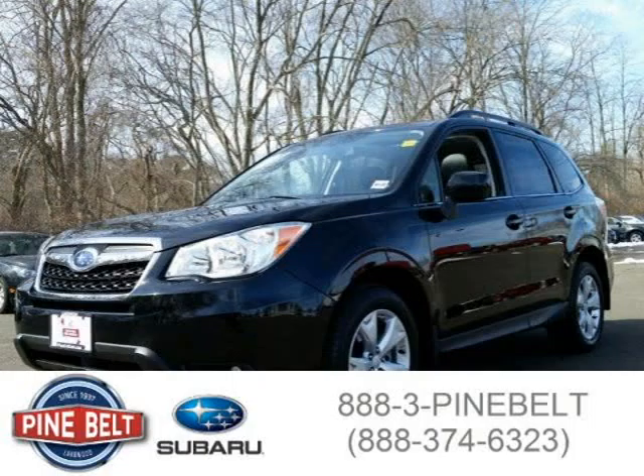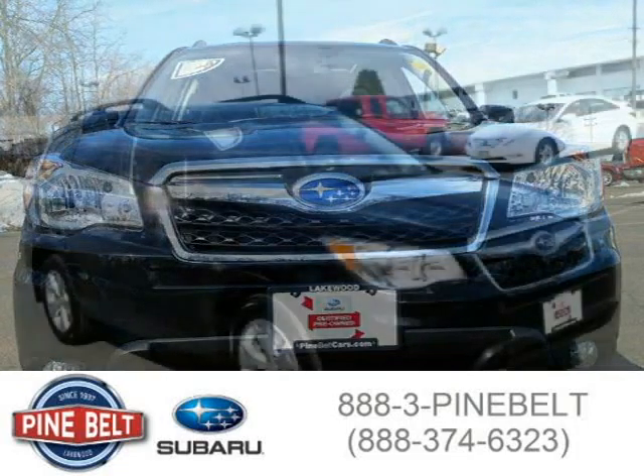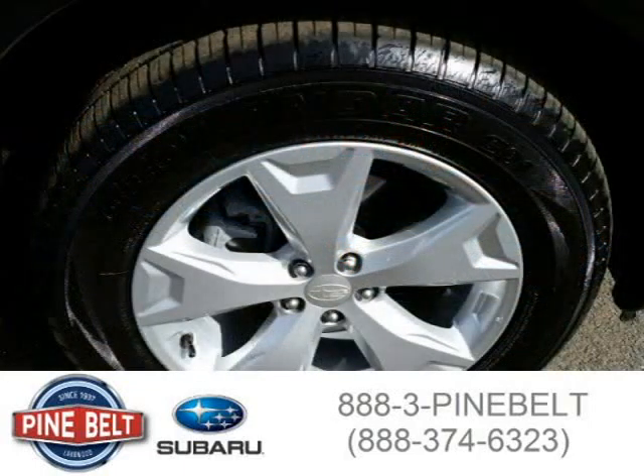This 2015 Subaru Forester SUV is located in Lakewood, serving Toms River, New Jersey, and had 4,155 miles on it. This SUV has a beautiful crystal black silica exterior paint color, which is complemented by a black interior color. For more information on this great SUV, please click the link below.